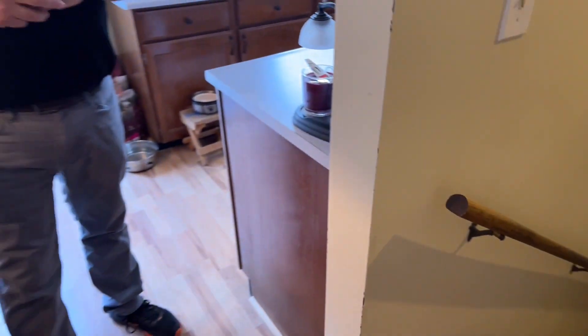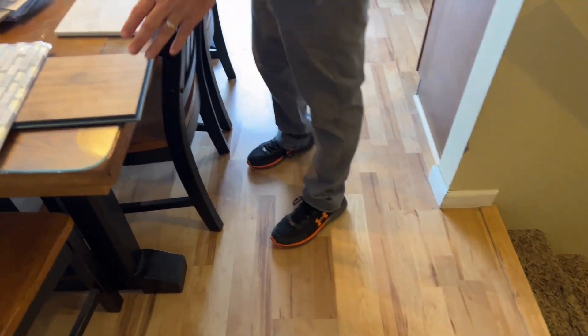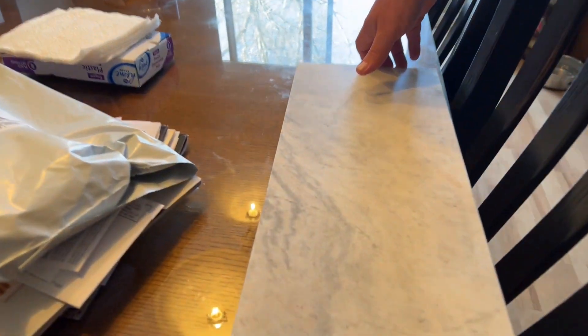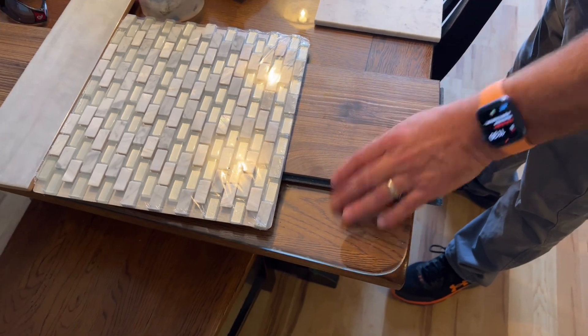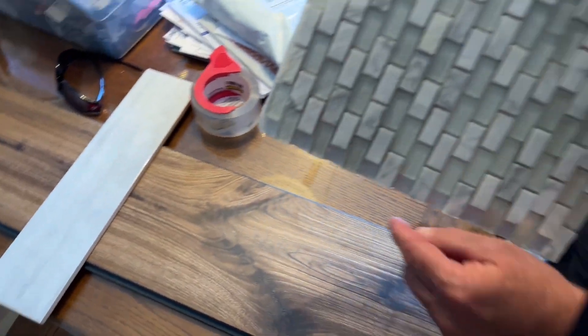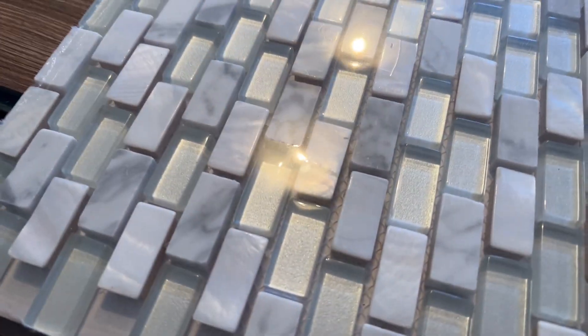We're also redoing all the flooring. She's been working on picking things out — this is a tile floor for the bathroom, it's a marble. This is an AquaGuard laminate floor, really beautiful. And then this is for the tub-shower surround; we're going to cut this in half and use it as an accent stripe in the tub-shower surround. Let me show you the bathroom.